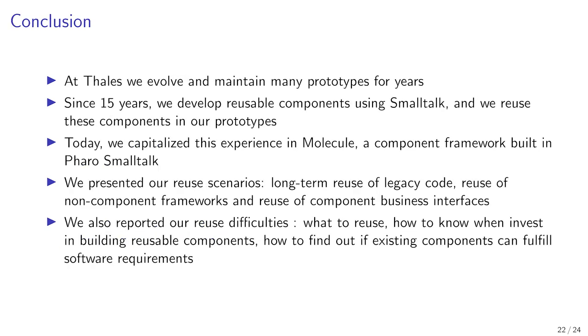As a conclusion, at Thales we evolve and maintain many prototypes for years. Over 15 years, we have developed reusable components using Smalltalk and we reuse these components in our prototypes. Today, we have capitalized this experience in Molecule, a component framework built in Faro Smalltalk. We presented our reuse scenarios: long-term reuse of legacy code, reuse of non-component frameworks, and reuse of component business interfaces.